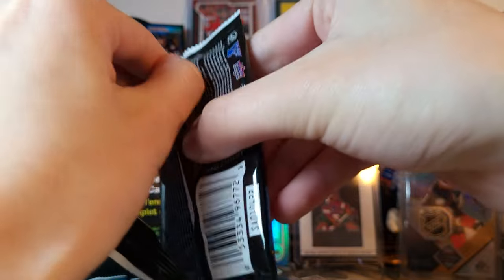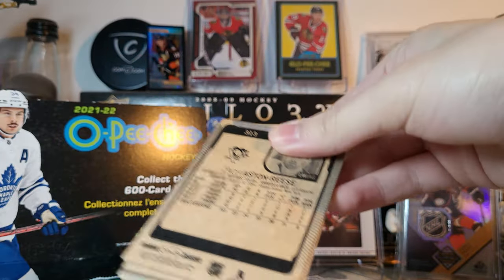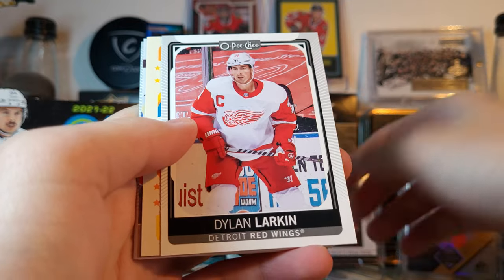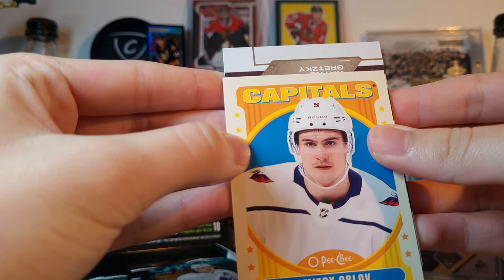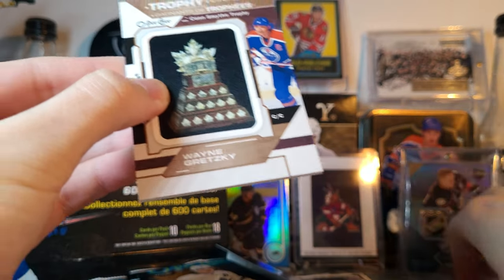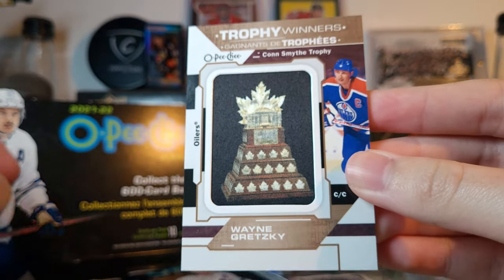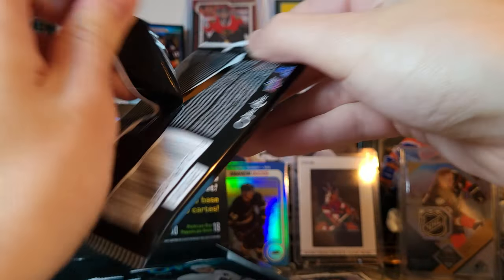Looking for the easter eggs — like I said I had no clue what they're going to be. I'll keep an eye out for photo variations and that sort of stuff. We do have a patch, which is nice — Timo Meier, Larkin, Orlov retro, Kyle Clifford, Zach Aston-Reese. Oh, that's nice — a Wayne Gretzky Conn Smythe Trophy patch. Of course it's not numbered and obviously not game-used, but it's pretty cool and probably fairly valuable seeing that it's Wayne Gretzky.